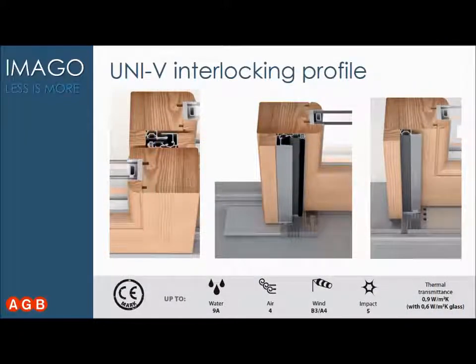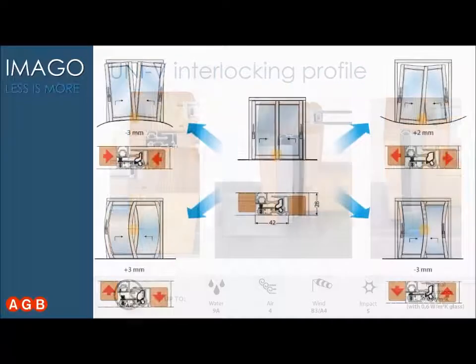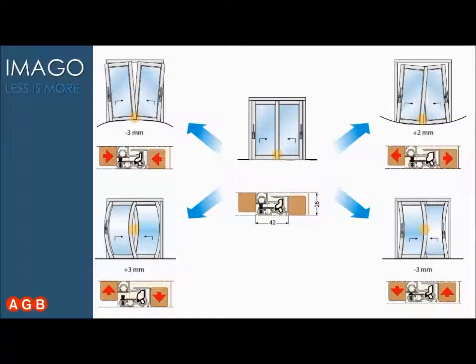Last but not least, in the most critical part of the lift-and-slide — the central jump — we implemented the new and innovative UniV interlocking profile, which solves many problems in the most critical part of the system through its revolutionary design. The concept is letting the wood move, because wood is a living product that will always bend with cold, warm weather, or humidity.